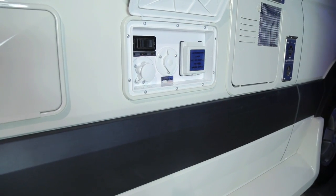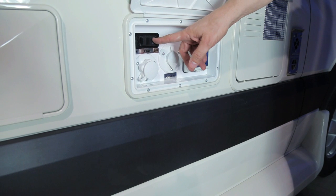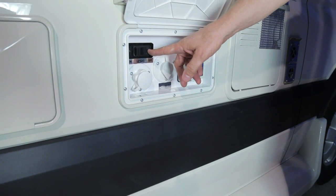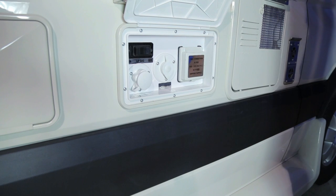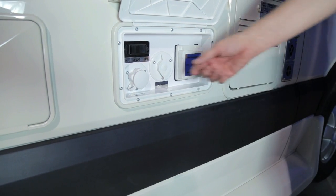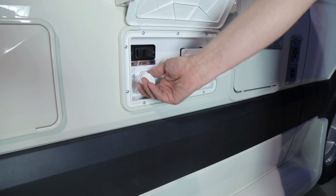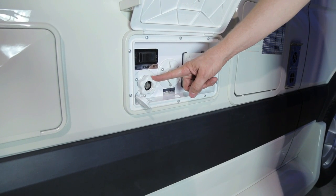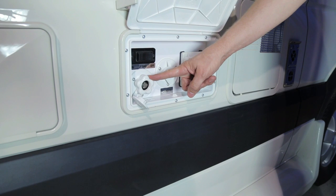In this utility center, you will find your propane on/off switch. This is an electric solenoid. You do have to have the red key disconnect in the on position to operate your electric solenoid. You will also find your city water connection where you can hook on at a park to city water pressure, so you will not have to run your pump.